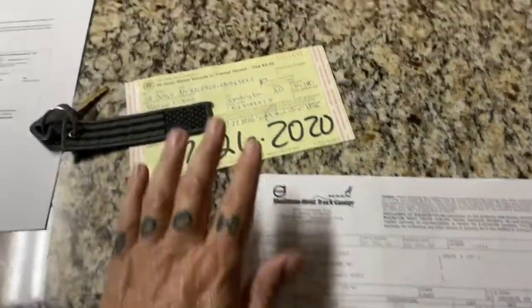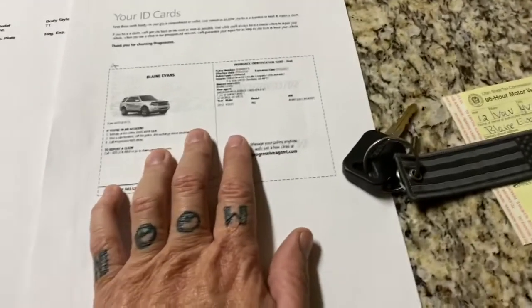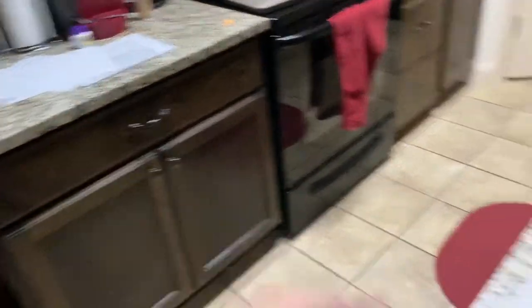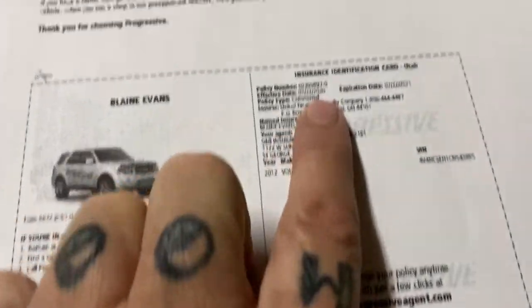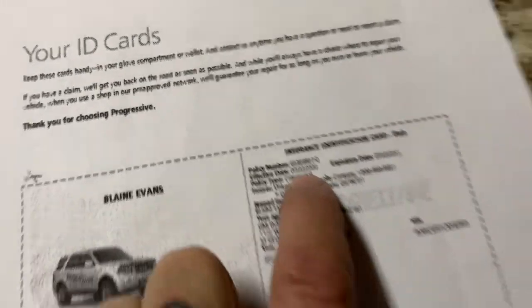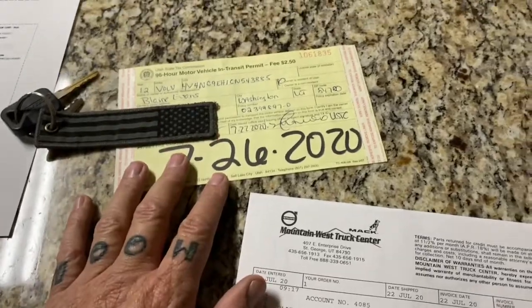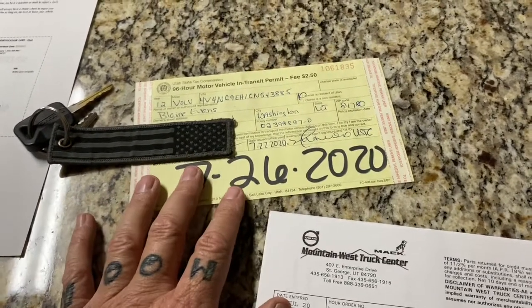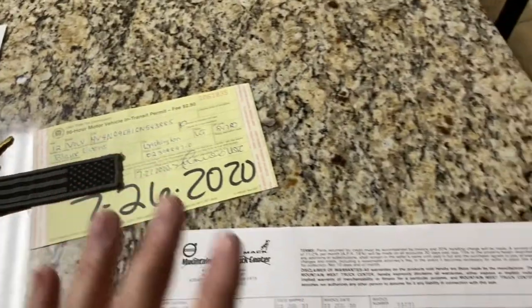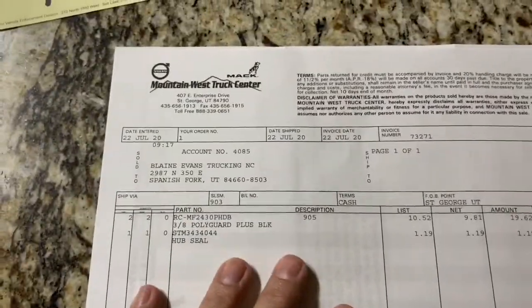When I first went this morning to get this, my insurance was scheduled to start on the 23rd, which is one of the papers over there, so we couldn't get it first thing this morning. I had to have them switch the effective date to today the 22nd and then go back out. So we finally got it — we're good to go.